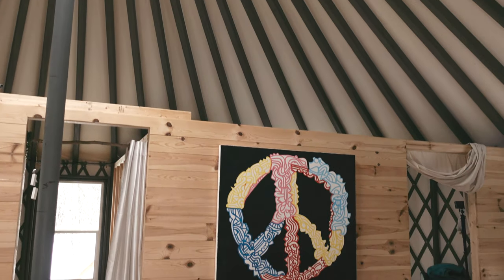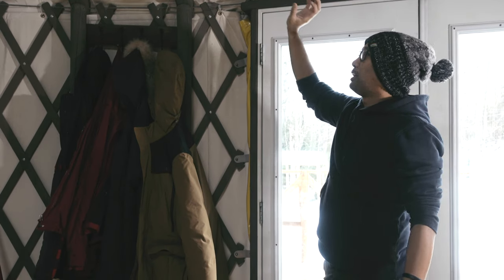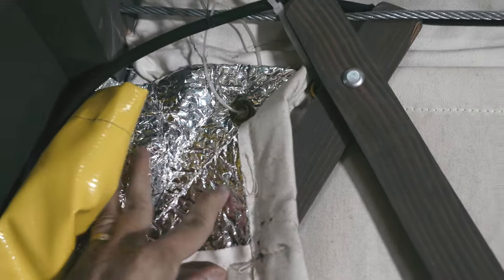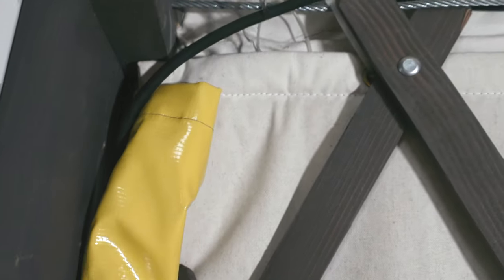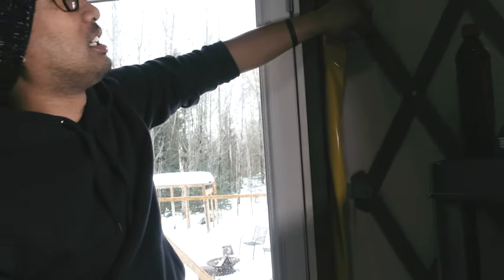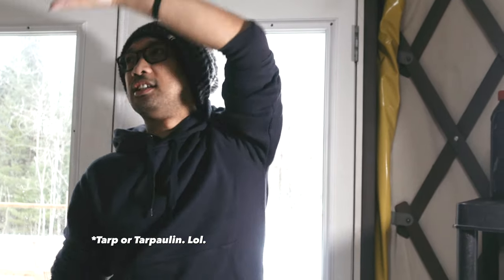I've counted them all — there are 58 beams total. Each beam is a three-by-three wood, so it's really robust and well made. To my left you can also see there's actually insulation in between the inside lining and the outside material. In the Philippines we call this material 'trapal,' but I forgot what it's called here.